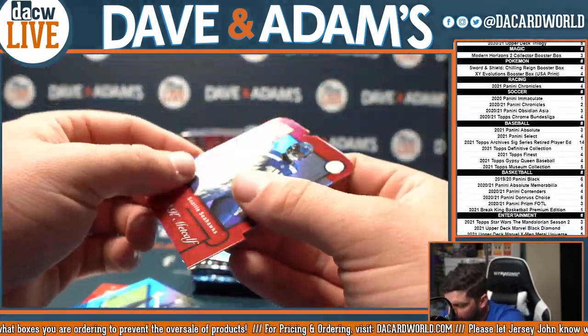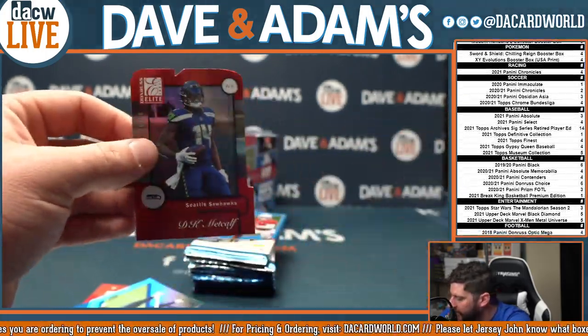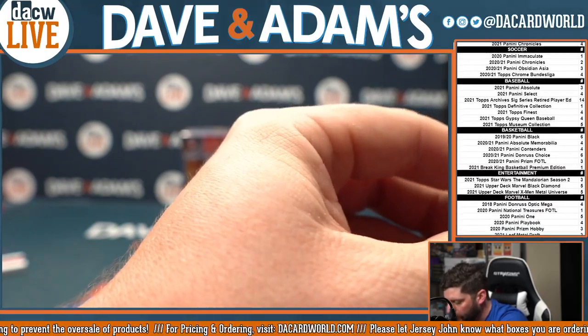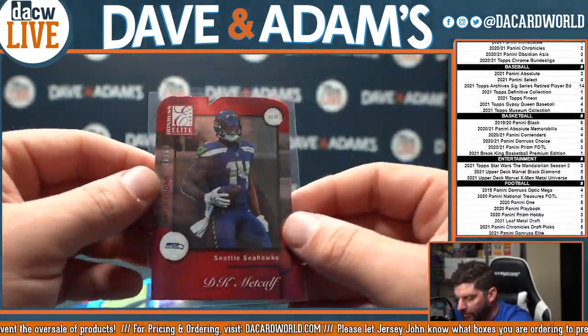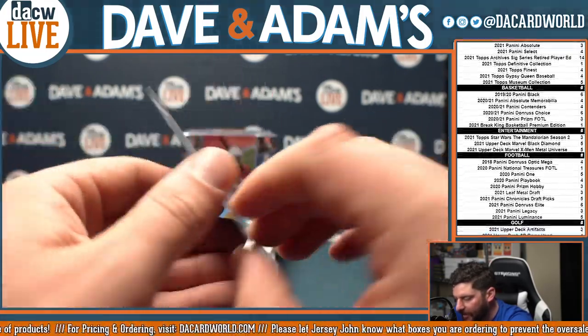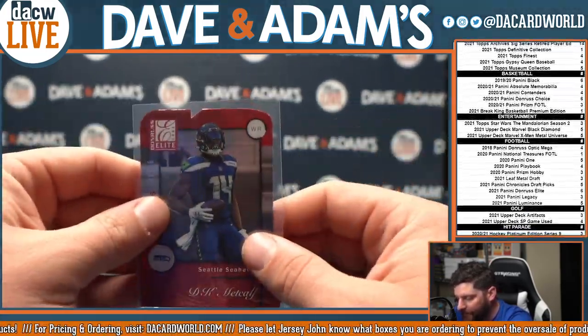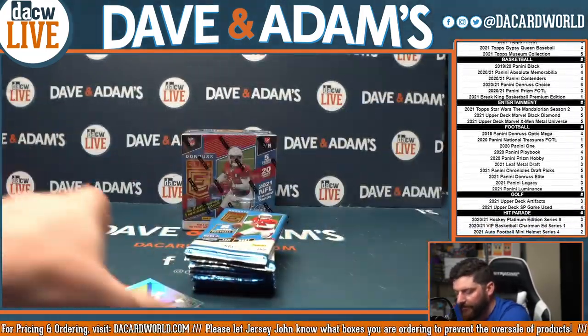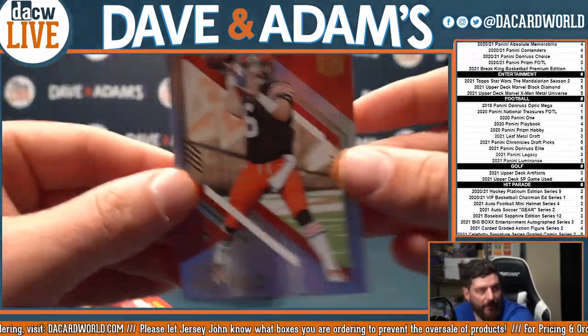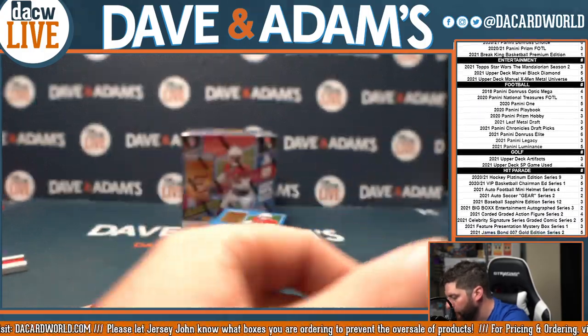Another die cut here, that is out of 86 — that is DK Metcalf. That 2001 Donruss Elite, Aspirations die cut. Very nice card and very nice player too. Big DK Metcalf fan. And his base card right after. And Baker.